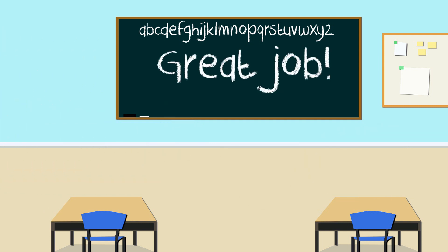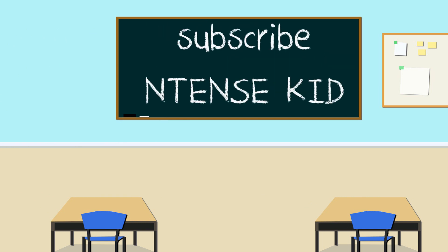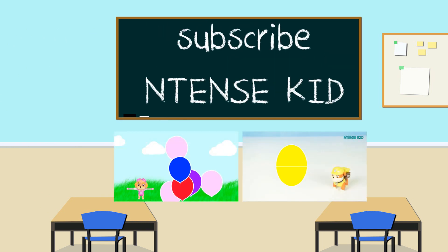Great job, everyone. Thank you so much for watching. Don't forget to subscribe and watch our other learning videos.